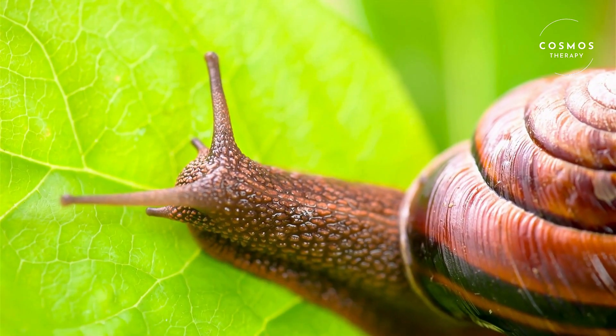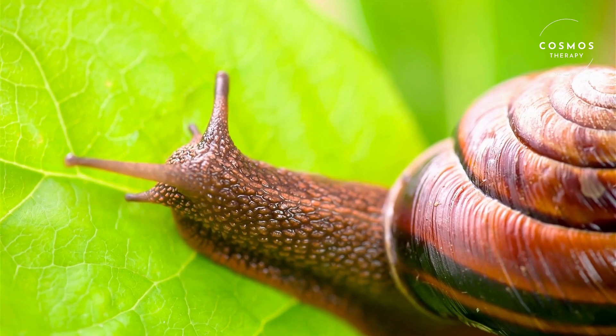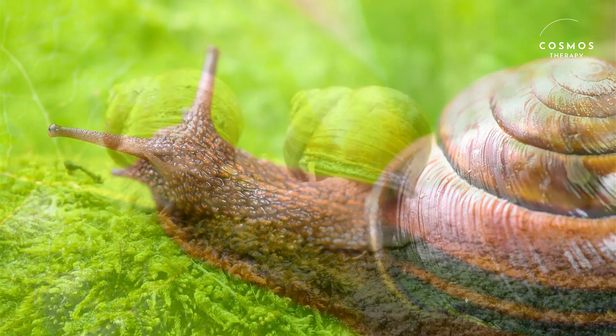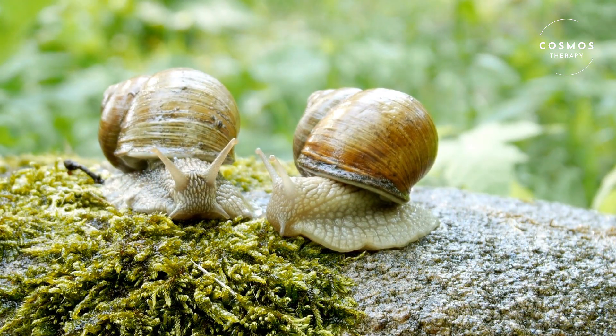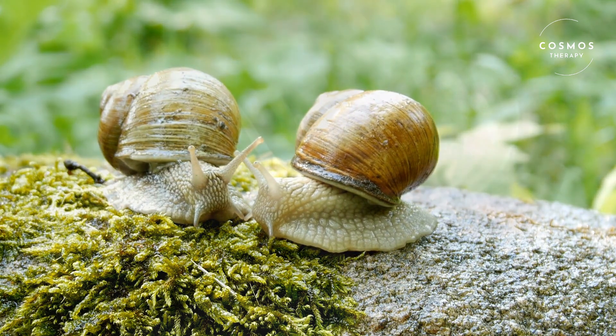Speaking of food, snails are herbivores, meaning they eat plants. They use a special mouth part called a radula, which is like a tiny, rough tongue covered in thousands of microscopic teeth. The radula scrapes or cuts food into small pieces that the snail can eat.